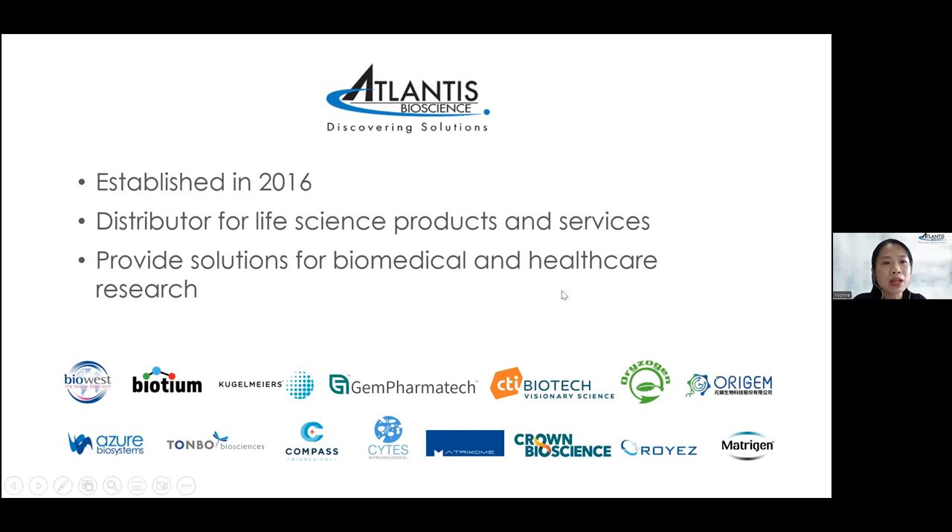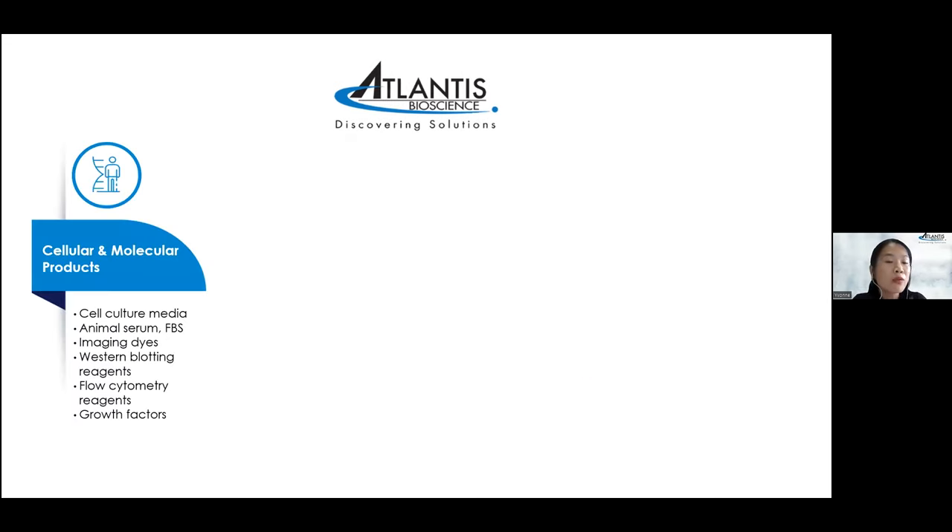Our interests are mainly towards translational research such as those in oncology and gene therapy. We have a wide portfolio of services and products. This includes basic cell culture media, animal sterile products, imaging dyes for germinal thinning, western blotting, flow cytometry reagents, and also a whole range of growth factors.